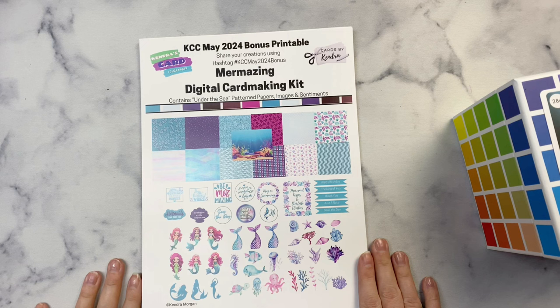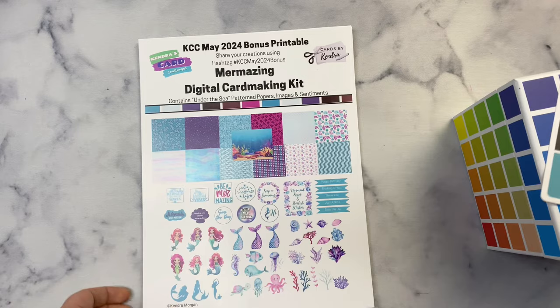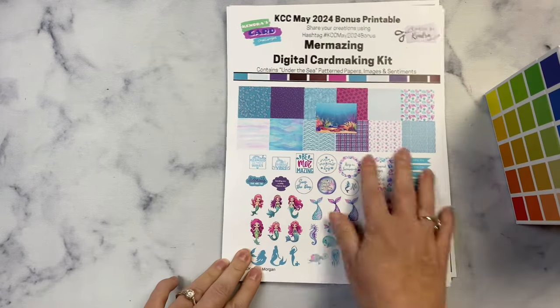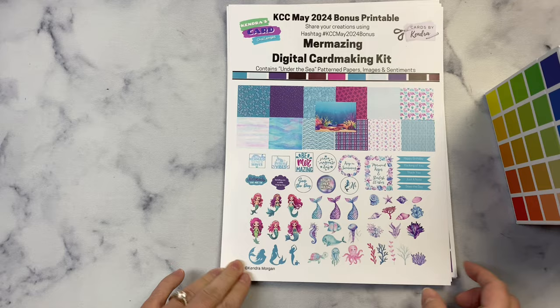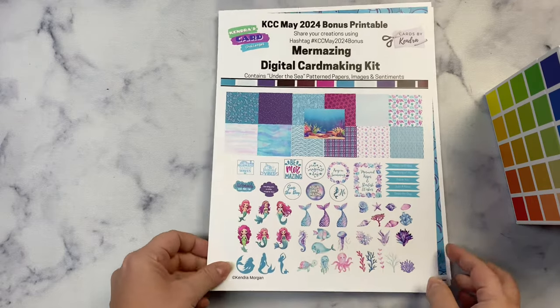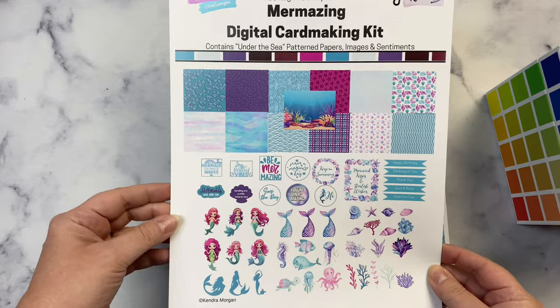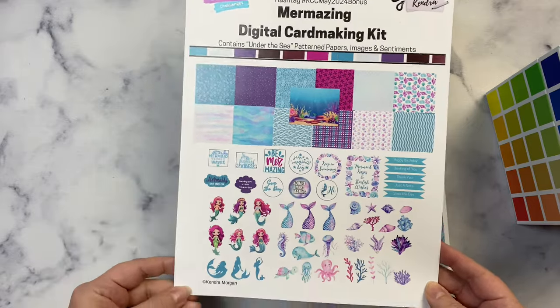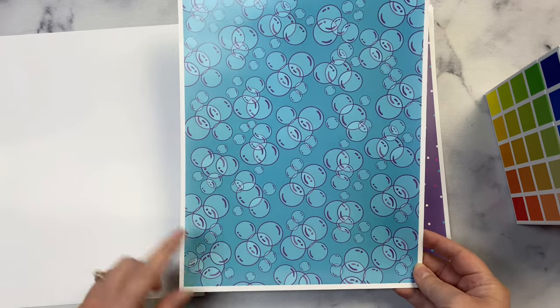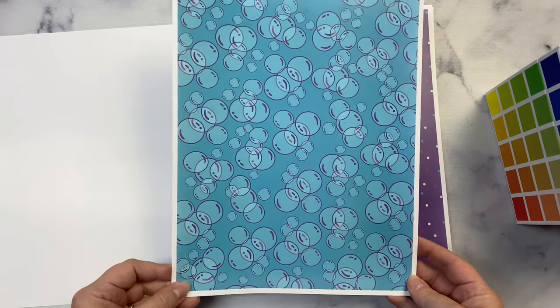I also wanted to share this month's bonus printable. I've created the May of 2024 bonus using this Color Palette. This bonus is available for download now by paid patrons of the Kendra's Card Challenges Patreon membership program. This is a digital card making kit called Mermazing, and it contains a set of 13 digital pattern papers, images, and sentiments. I'll show you the different patterns I've included this month.